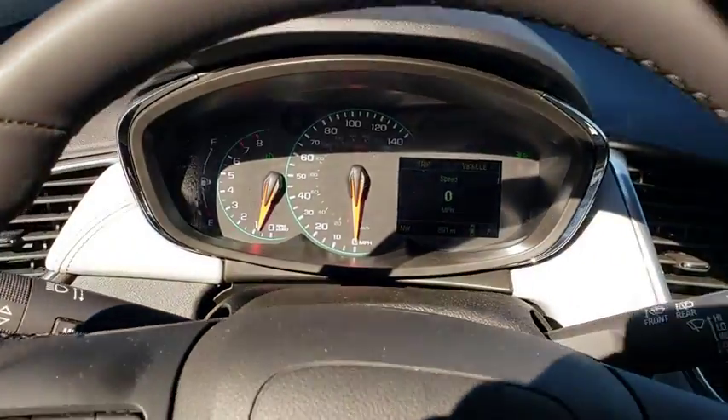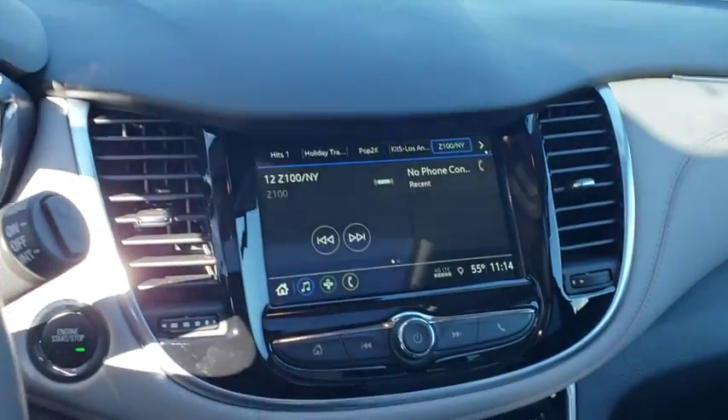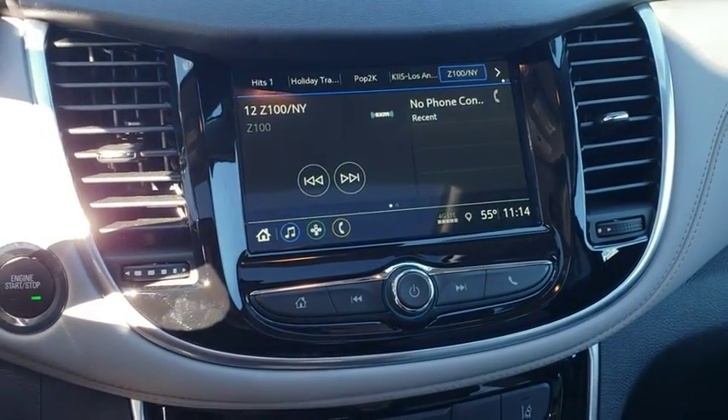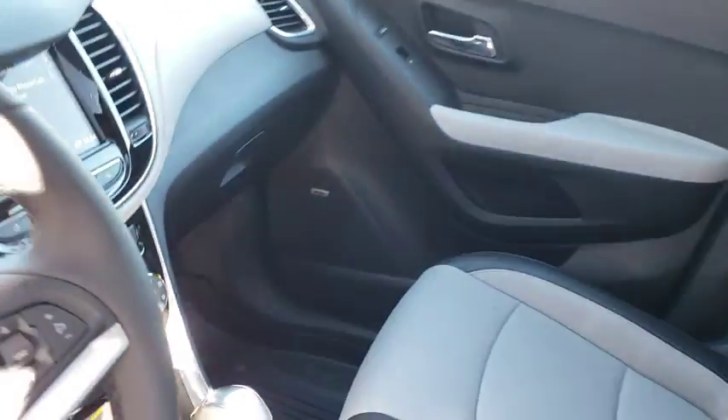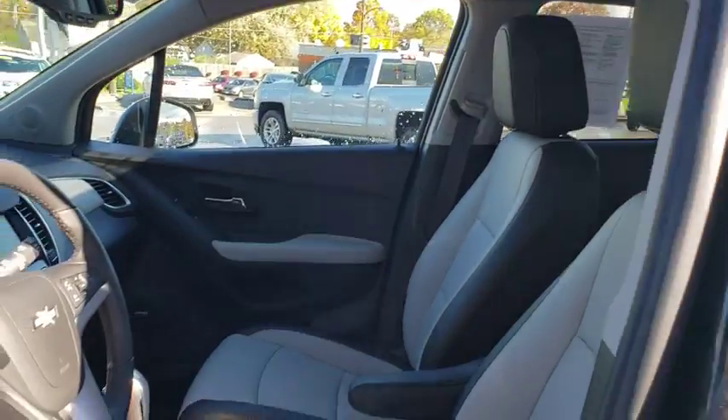Four-wheel disc brakes, aluminum wheels, rear window defroster, fog light, electronic stability control, compass, power windows, security system, trip computer, heated front driver and passenger seats.